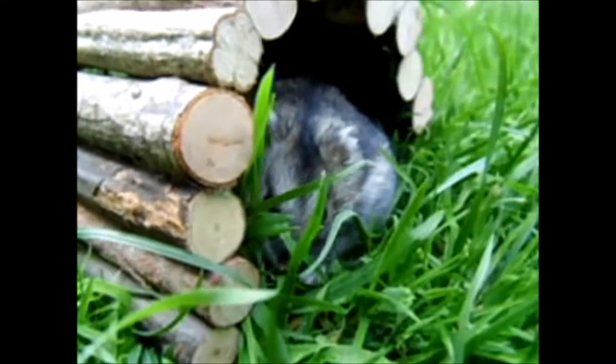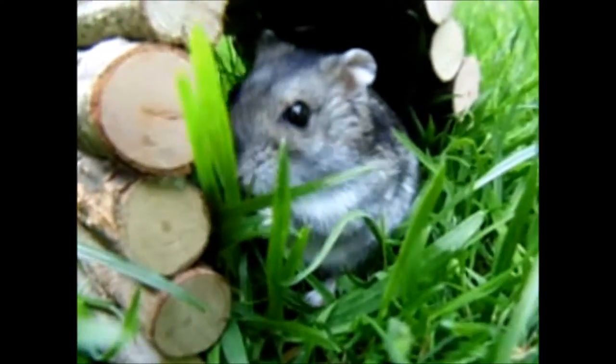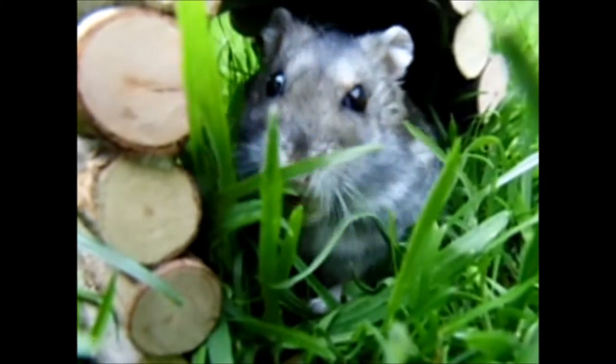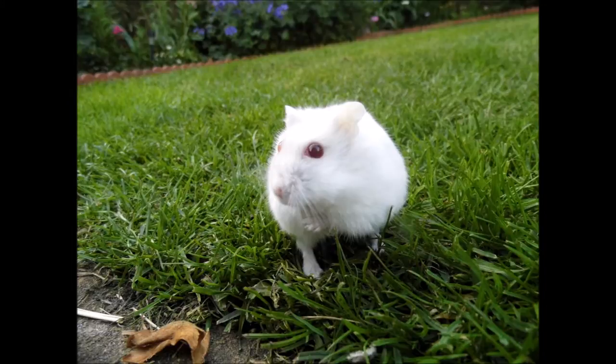To keep hamsters hydrated outside, you need to make sure there's a source of water. If not, you can use fresh fruits and vegetables such as cucumber and bell pepper to keep your hamster nice and hydrated in this warm weather. If not, don't keep them outside longer than 15 minutes.